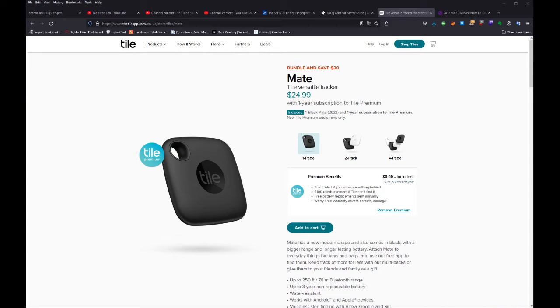Hi, this is Joe, and thanks for coming back for another video. I just purchased a Tile Mate, which is a Bluetooth tracking device.